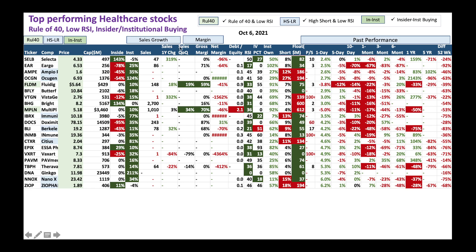Look at the sales growth and gross margin - FLDM as an example has nice sales growth and nice gross margin. Same story with MPLN. Also look at the short ratio - a high short ratio means these candidates can give you a short squeeze type scenario. Take advantage of those, especially the ones with lower RSI. For example, BLI has already had a little bit of a run and RSI is a little higher. You could buy slowly, but focus on other candidates with lower RSI.